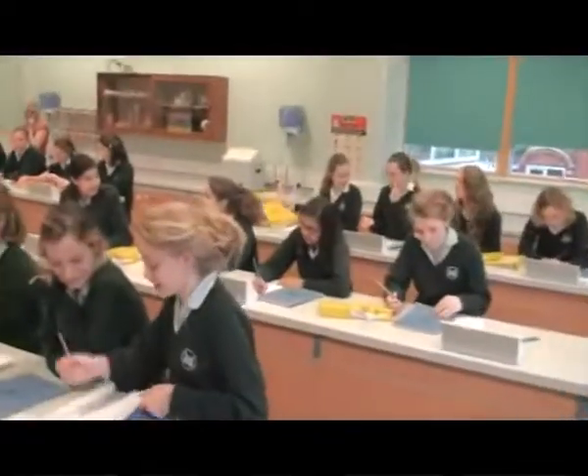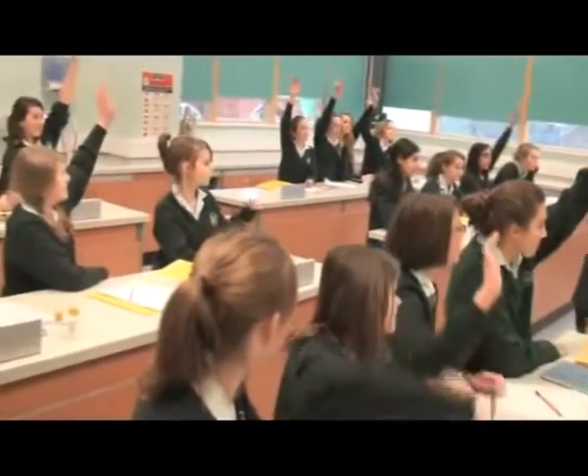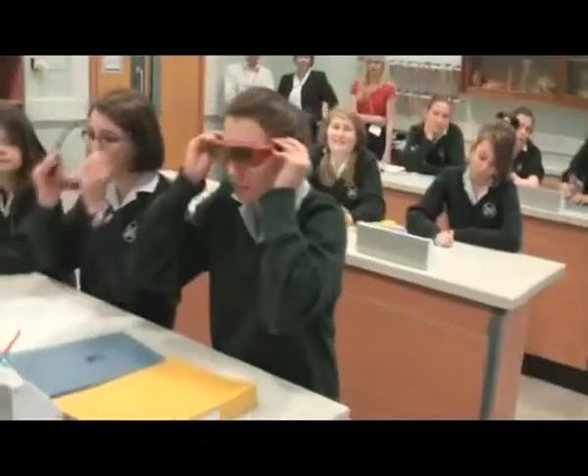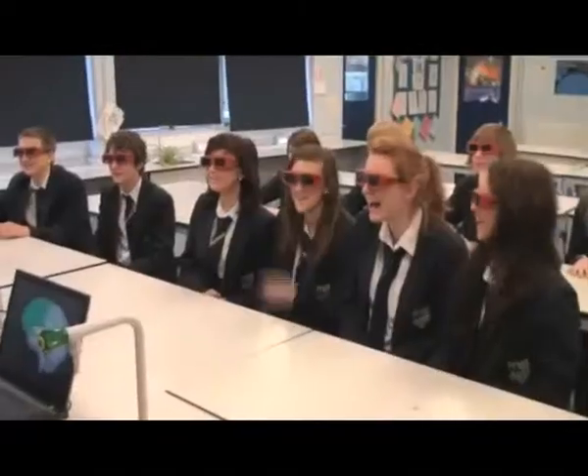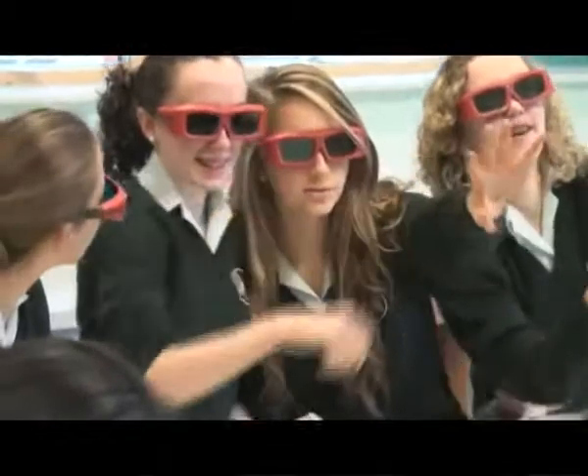It's a well-known fact that children have different learning styles. Some are visual, some are auditory, and still others learn best with a more tactile or hands-on approach. The immersive 3D Classroom made possible by 3D DLP technology enhances visual learning and stimulates hands-on learning in a way never before possible.